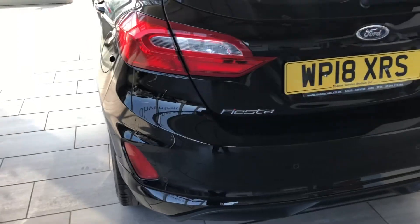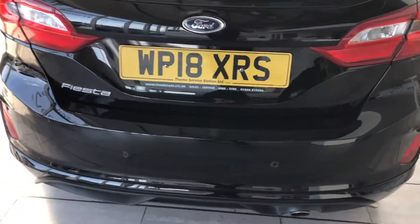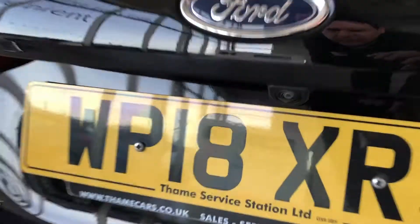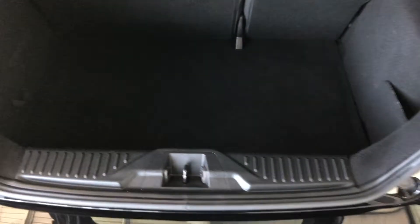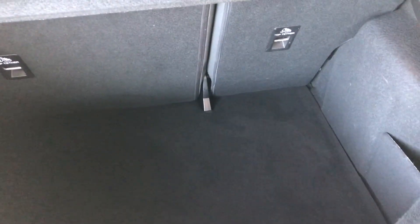This one has rear parking sensors and also benefits from the rear camera, making parking nice and easy. There's a nice deep boot with a 60-40 split rear seat hatchback as well.